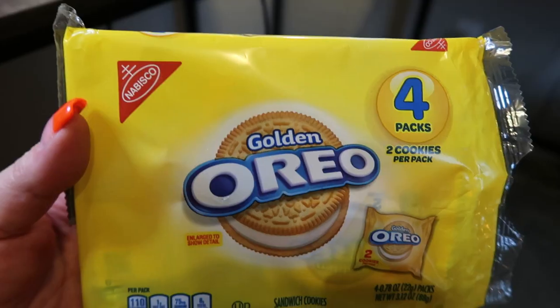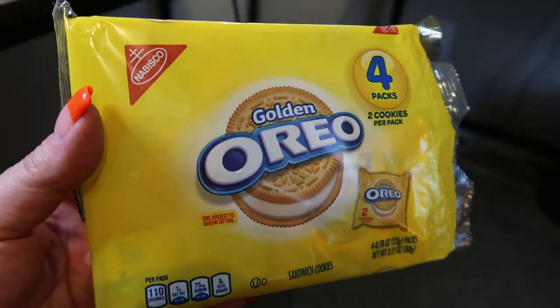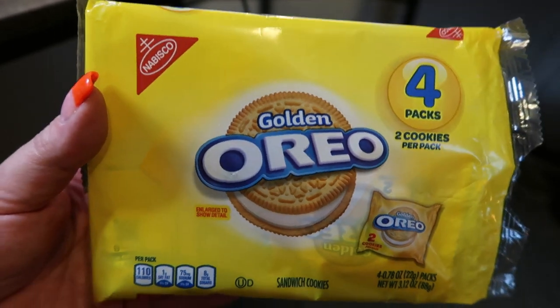They also had individual packages of Oreos — all the different kinds: double stuffed, regular, and golden Oreos. I picked these up because Troy doesn't eat chocolate but does like the golden Oreos. 110 calories, which is not bad at all, and only four points for both cookies. You do get four of these packs in this container.